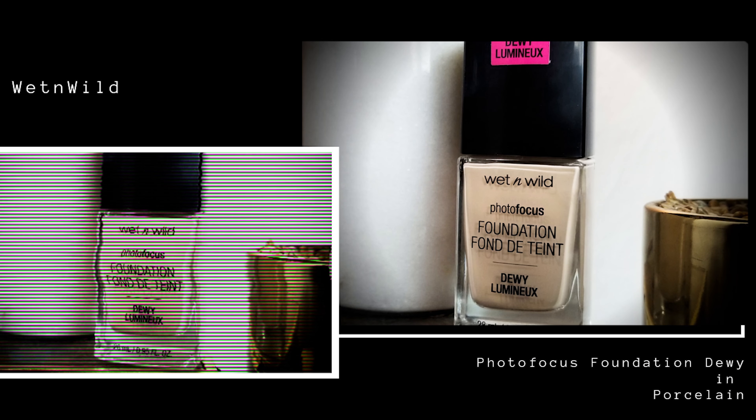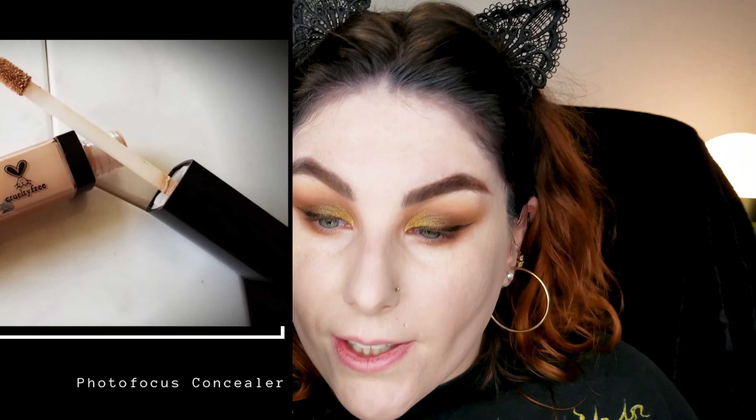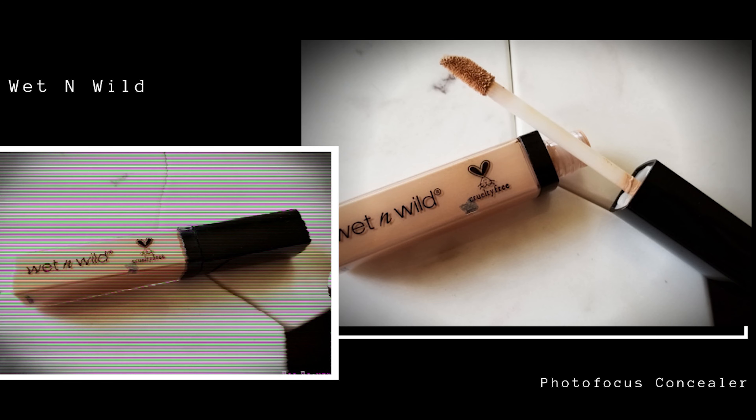I went ahead and did my foundation off camera because it was a demo for another video. I used the Wet n Wild Photo Focus Dewy — we're testing that out today, so far so good. Now I'm going in with the Wet n Wild Photo Focus Concealer in the lightest shade. This is such a fantastic concealer — it very much reminds me of the NARS Radiant Creamy Concealer in coverage and formula. I'm using a little baby Sonia Kashuk sponge to blend her in.